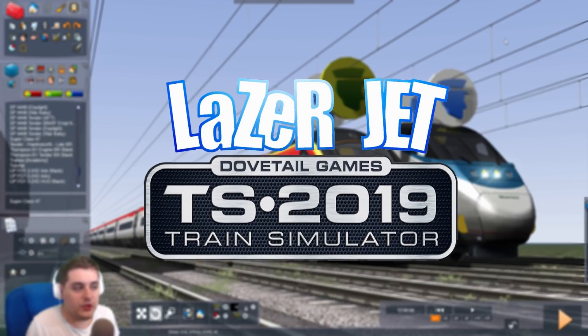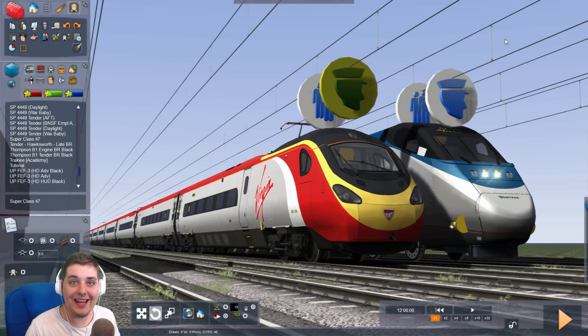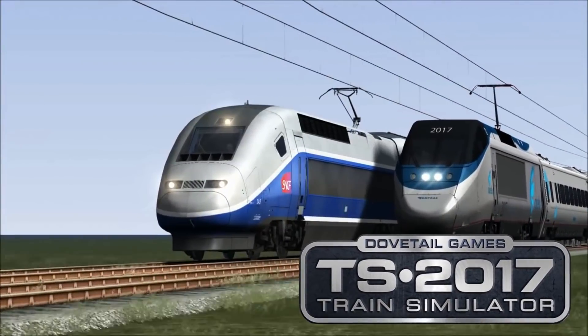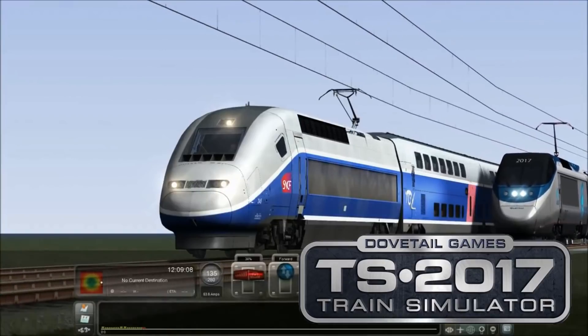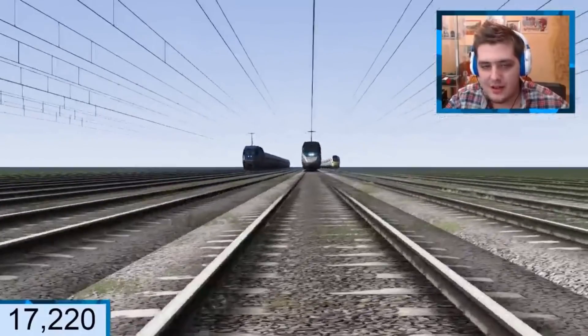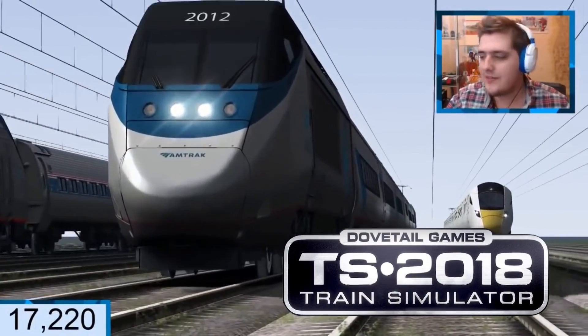Hello everybody and welcome to our very first episode of Train Simulator 2019. The reason why I'm doing an electric train race is because on my YouTube channel my most popular video is the race I did with the Acela Express vs the TGV. But that race didn't actually count because I was actually driving the TGV, so the Acela Express should have won. We also did a live stream of a massive race of the electric locomotives and the Acela Express won by a long shot.